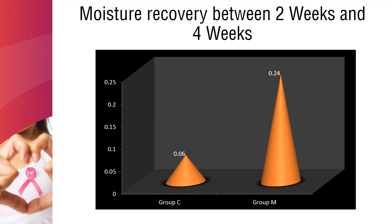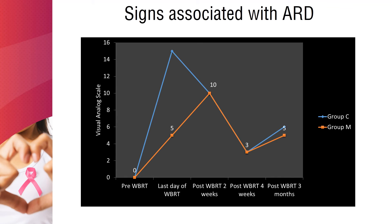Moisture recovery between 2 and 4 weeks was significantly higher in Group M compared to Group C. At the end of 2 weeks following whole breast radiation therapy, all symptoms — erythema, itching, and desquamation — were at maximum. However, at 4 weeks and 3 months (10 weeks following whole breast radiation therapy), dryness and desquamation in the irradiated field were significantly less in Group M compared to Group C.